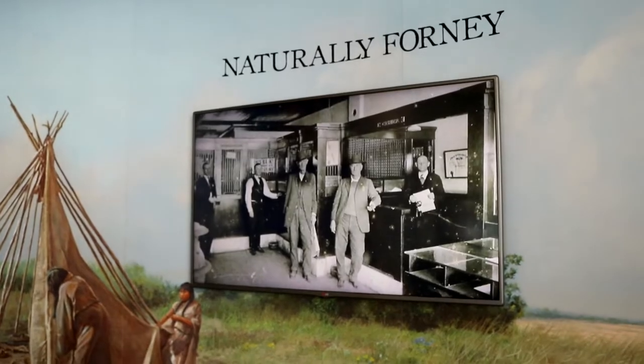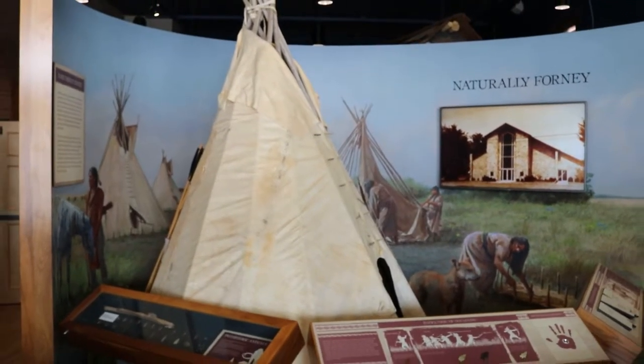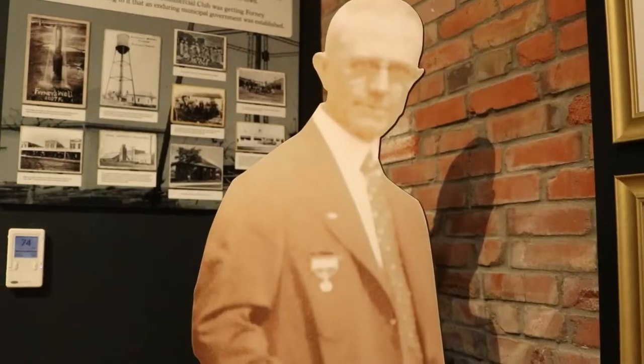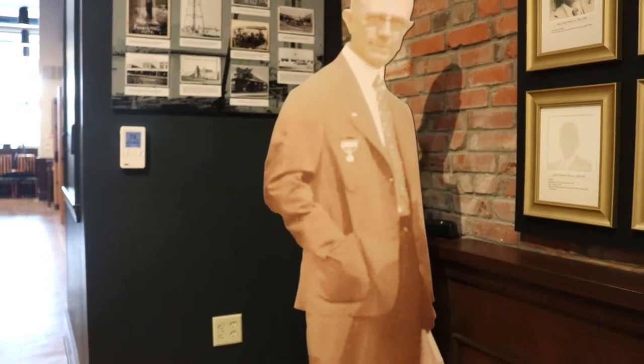We are the Spellman Museum of Forney History. We focus on Forney and Kauffman County, although we kind of do this region of North Texas generally. We started way back — we have some Native Americans, and a teepee set up in the front that you can see from the front windows. We go roughly chronologically from when settlers first came to the area in about the 1840s, covering agriculture, innovation, and technology developments. We stop in about the 1970s, so it's kind of the first 100 years of Forney history.